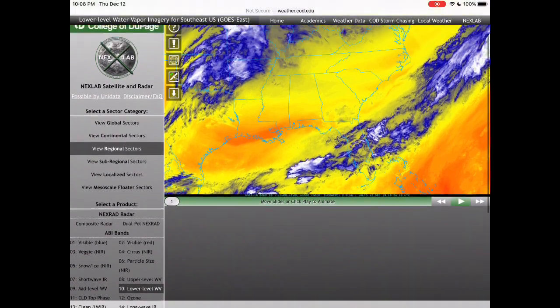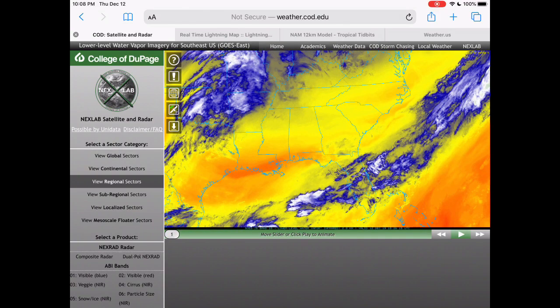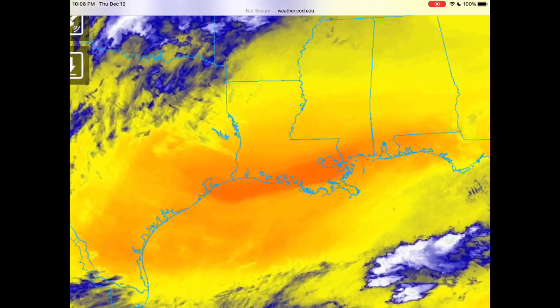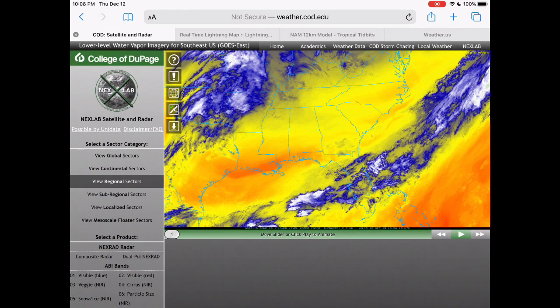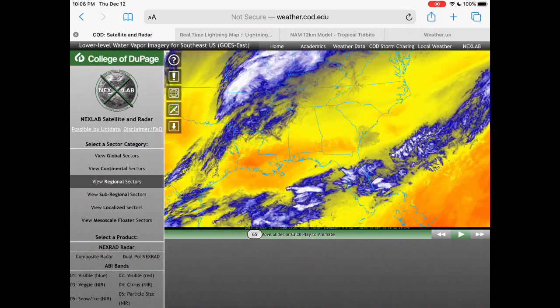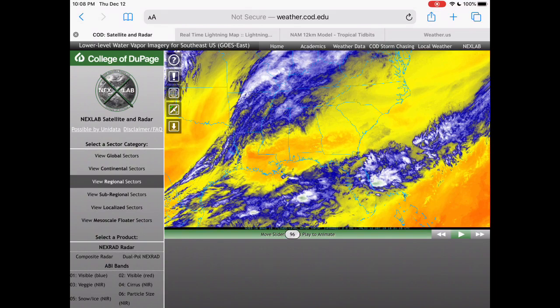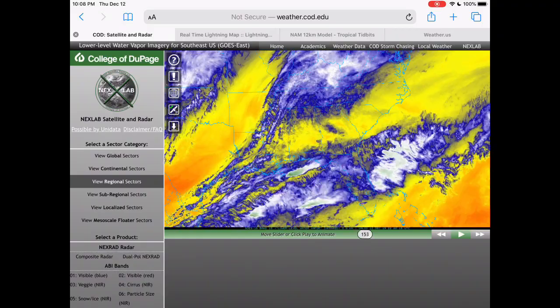Here is the satellite and radar — this is the lower level particle map. As I scroll along, you can see this area of very dry air. Red is dry, green is where we're really seeing thunderstorm development and very strong storms. There's a very dry area over Texas, Louisiana, Mississippi, Alabama, and parts of Florida. Now as this system moves west-southwest to east-northeast, it strengthens.